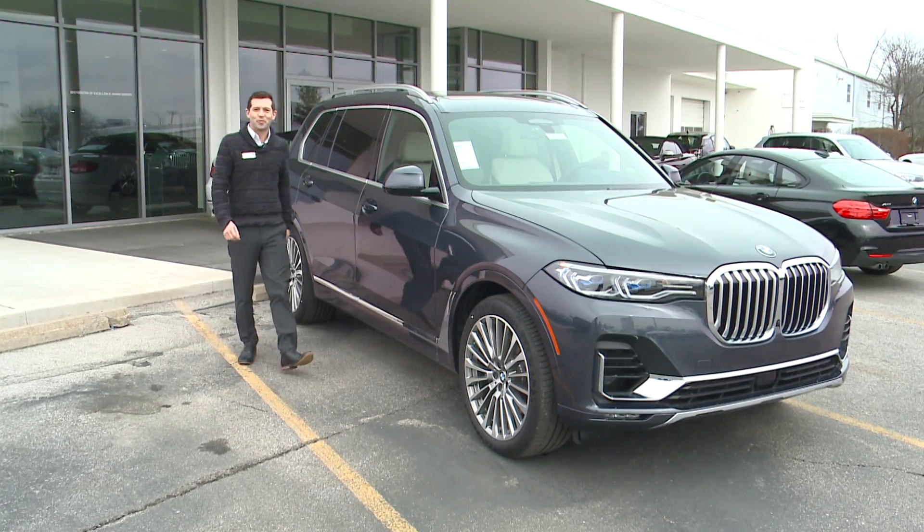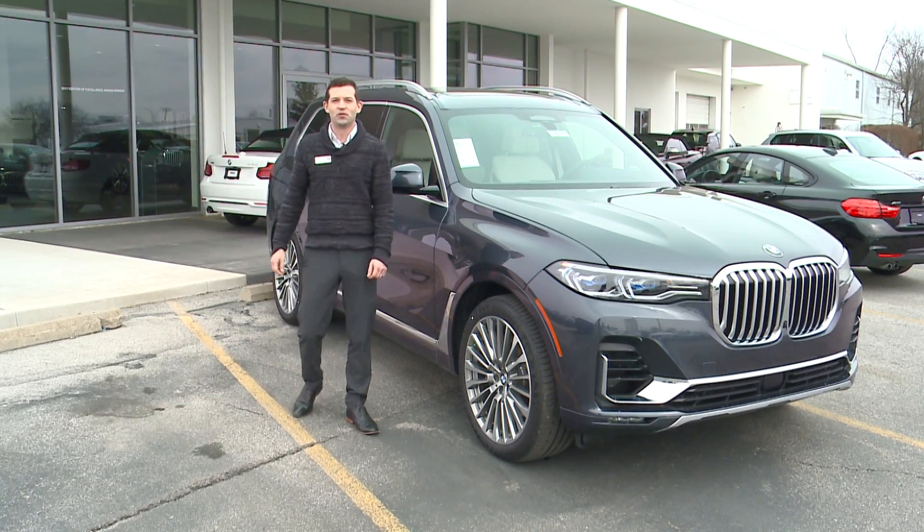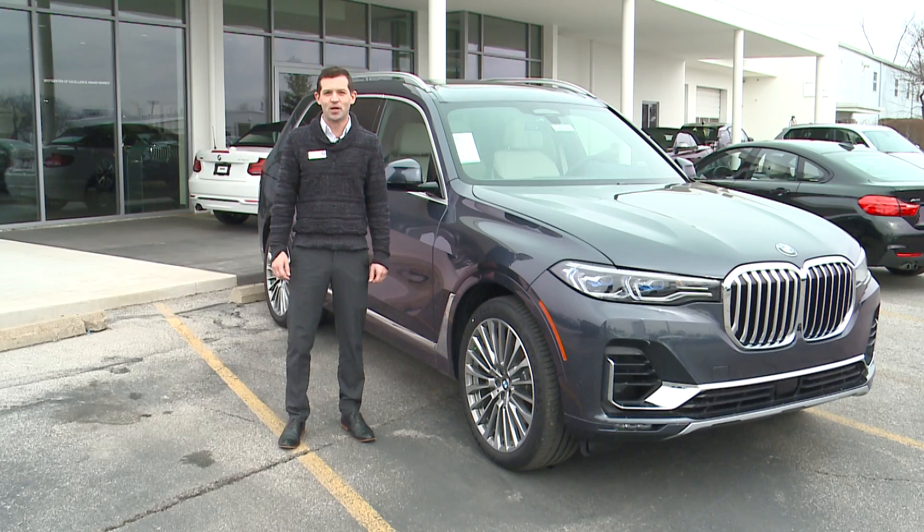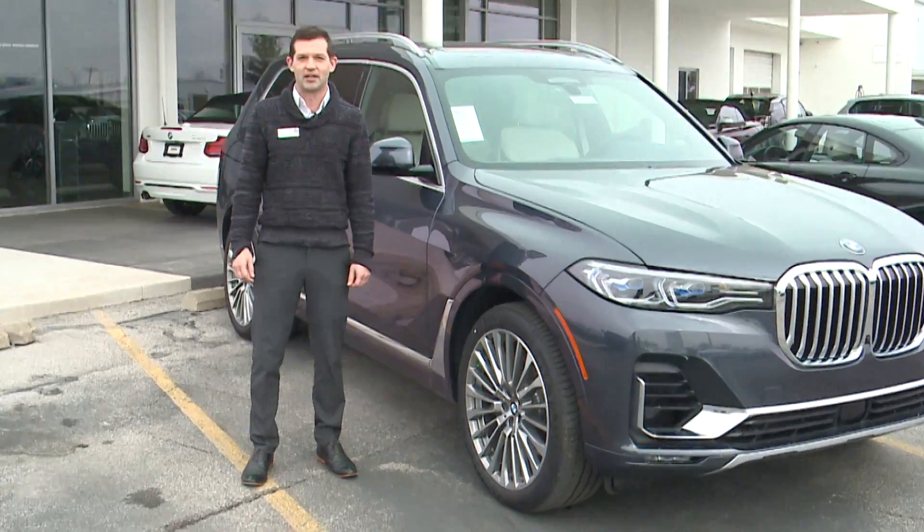It's finally here. Hi, I'm Rob Miller, BMW Genius at BMW of Fort Wayne, and today I'm here to invite you on a two-minute test drive of the all-new BMW X7 50i X-Drive.